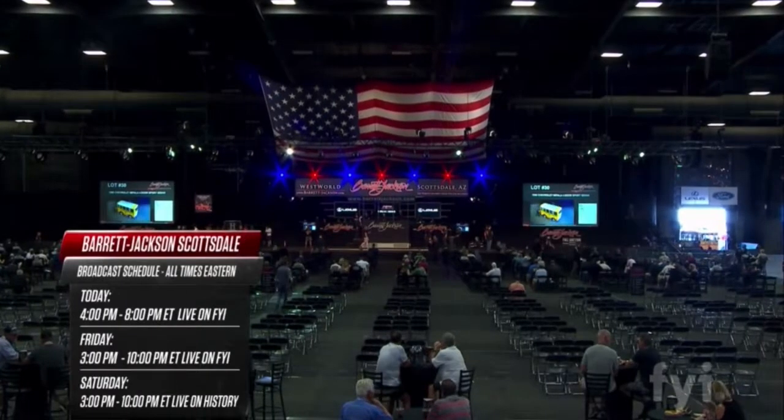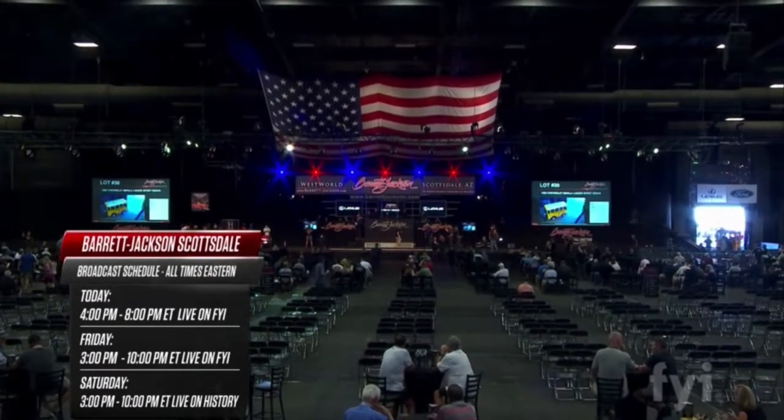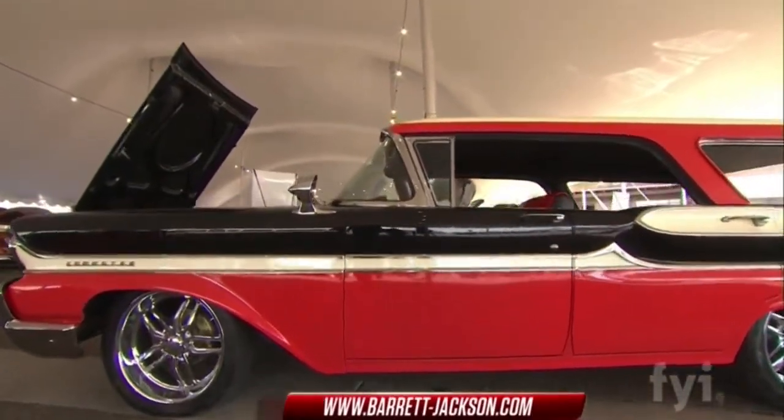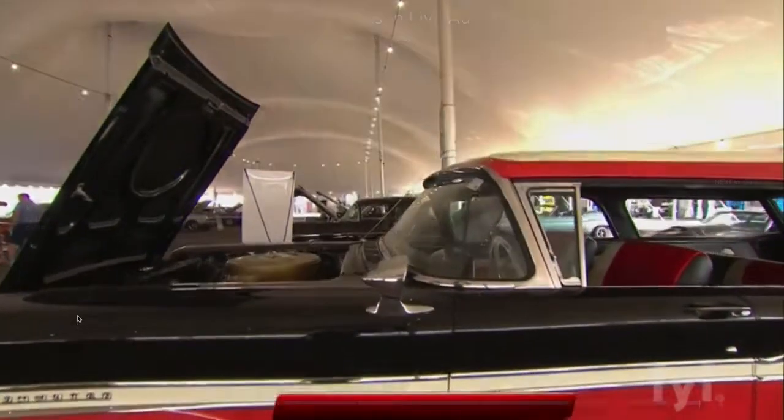That'll do it for our first hour of live coverage from Barrett-Jackson's very first fall auction here in Scottsdale. Don't worry — we still have four more hours coming your way.